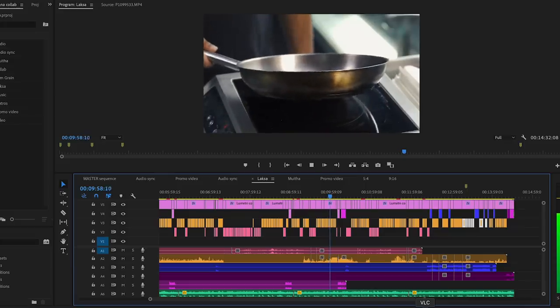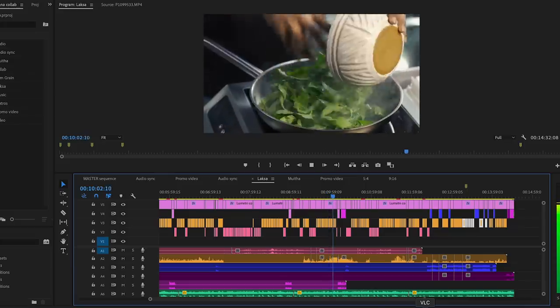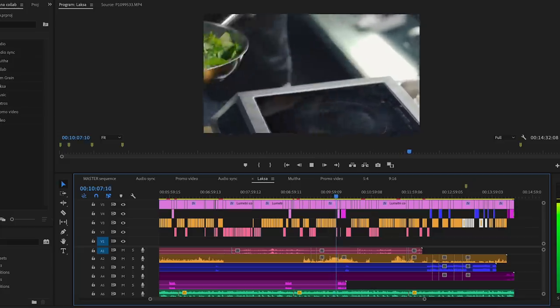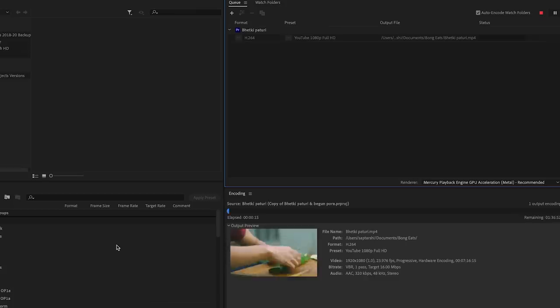Another thing to always consider is the system you're going to edit the video on. The footage from the Sony A7III has a lot of detail in it, but it's not a gigantic file size that you can't use on a normal computer. We've been using the same desktop computer since 2015 that we used for the Canon 6D. With the A7III we were able to comfortably edit the footage on our existing desktop without any upgrades, and export times were not very high — exactly what we'd expect.